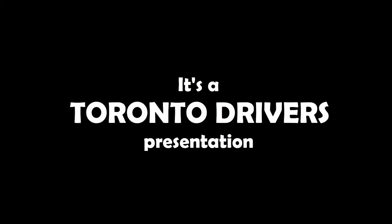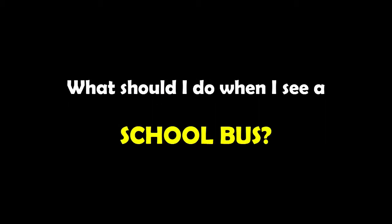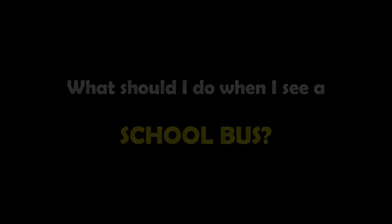Hello friends. I often get asked this question: what should I do when I see a school bus? So here's a video on what you should do.